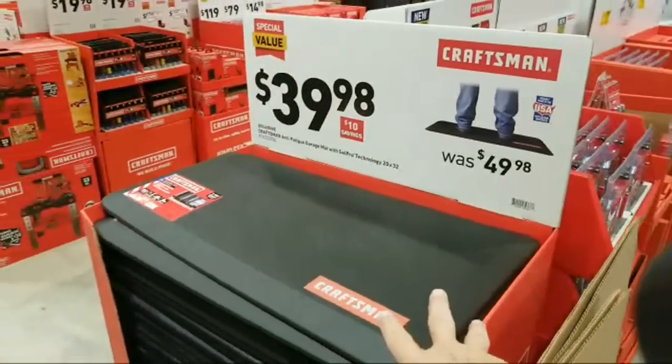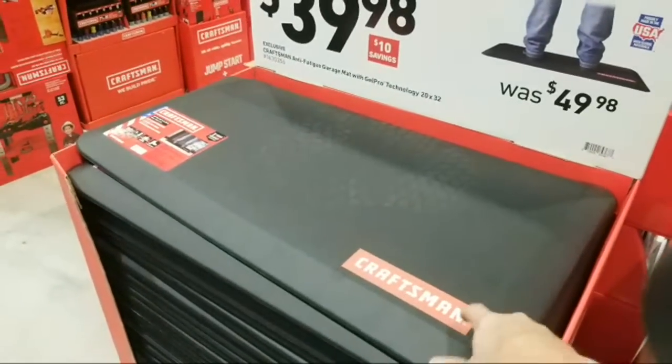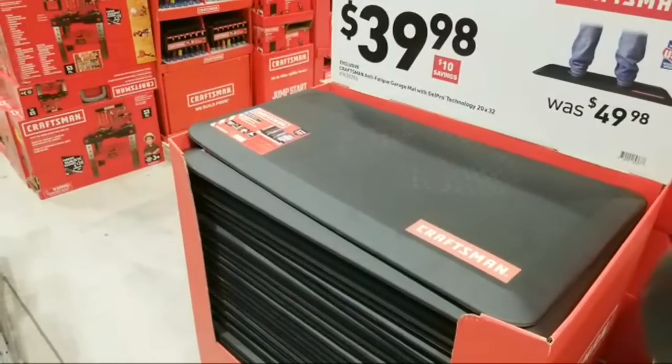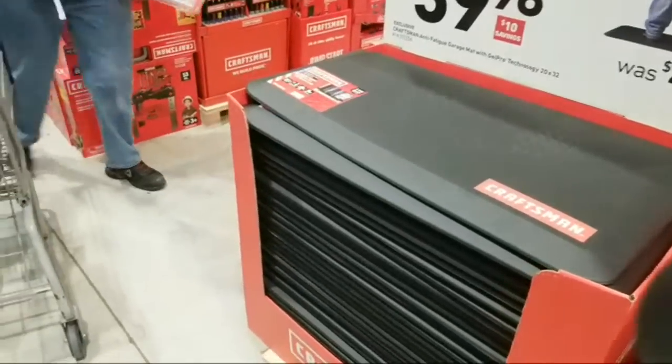I don't think they sold a single one of these masks. Mark my words — these are going to be $10 in the first week of January, and then they'll sell like crazy. Charlie says the 364-piece with case is $99.